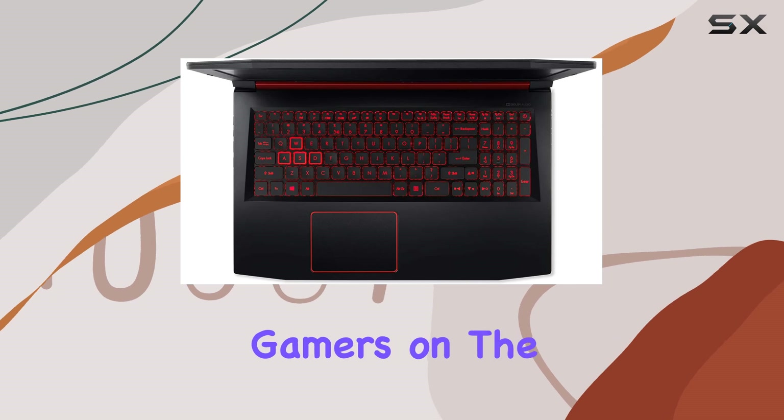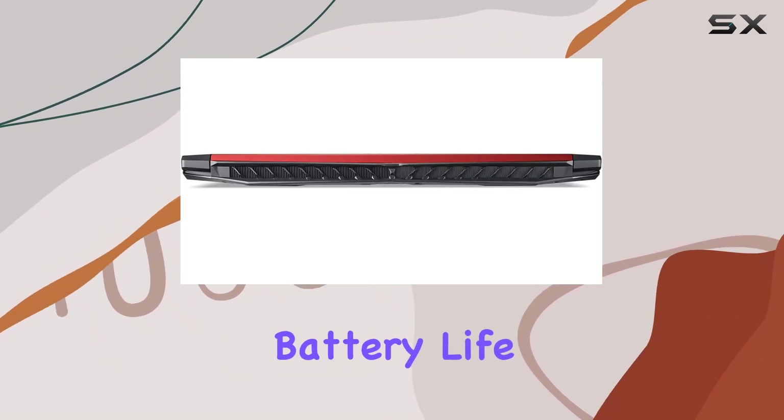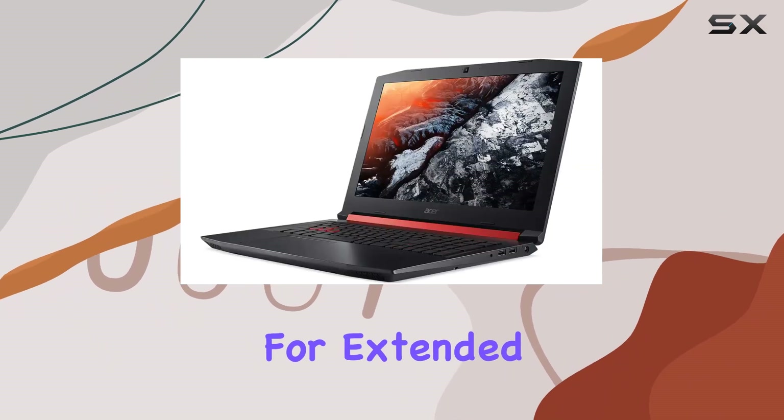Battery life is always a concern for gamers on the go, but the Nitro 5 offers up to 7 hours of battery life, allowing you to game untethered for extended periods.